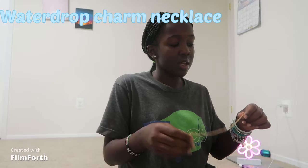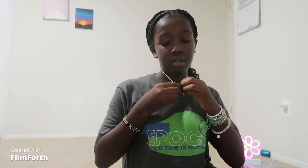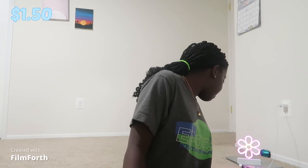Here's a necklace — it's called a water drop charm necklace. From far away you can't tell how it looks, it just looks like a little diamond but it's not. I like this one — maybe an 8 out of 10. This water drop charm necklace is $1.59.